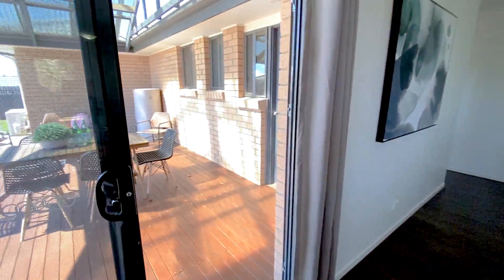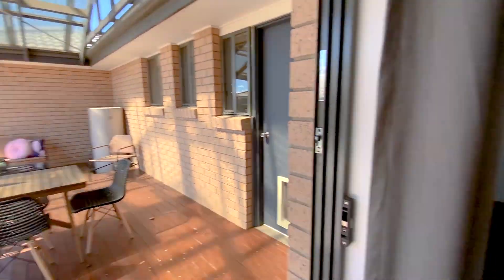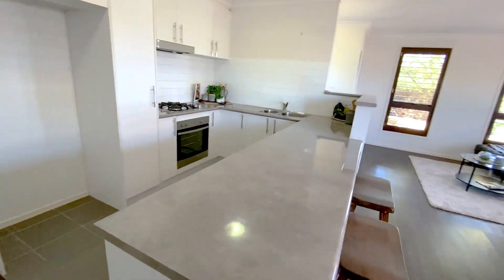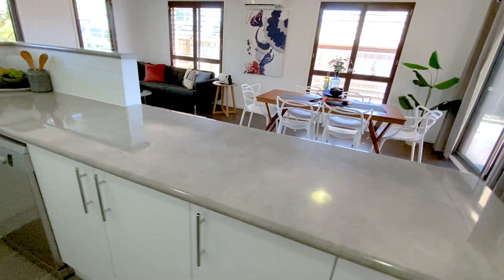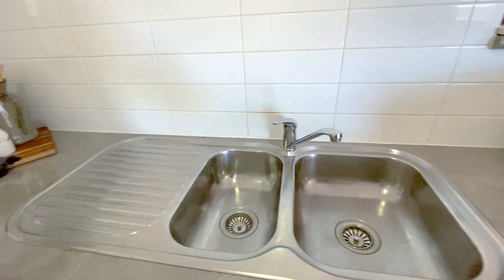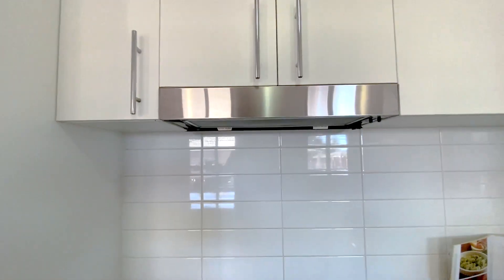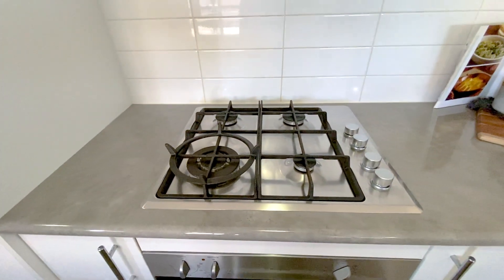The kitchen just opens out through that bench into this space, and we also come straight off this space into the outdoor entertaining area. Let's just stay inside at the moment and check through the kitchen. This is a really quite big U-shaped kitchen with lots of bench space along here. You've got your Bosch integrated dishwasher tucked in there, and a one and a half bowl stainless steel sink, plus a range hood over the top.